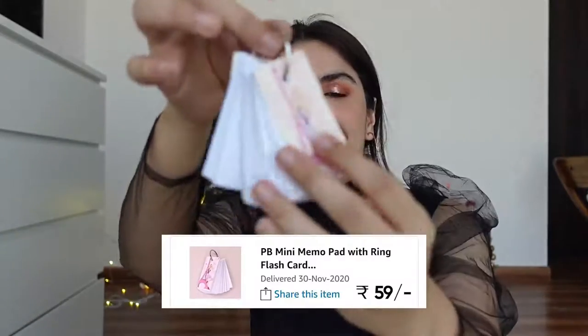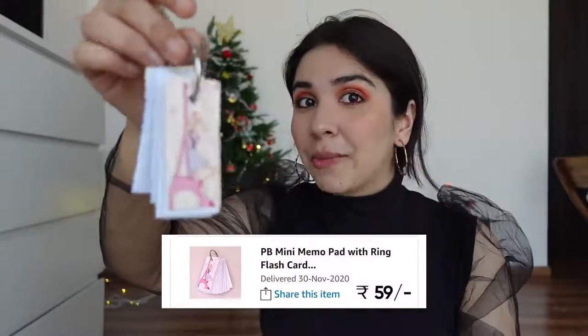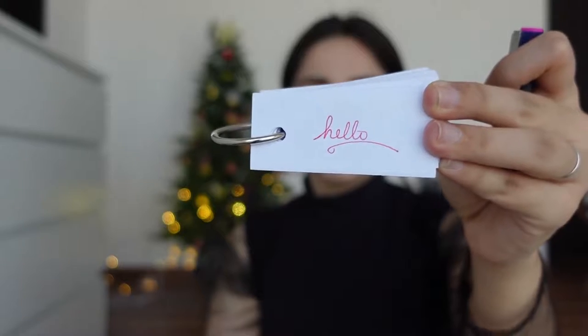Our second product is this keychain notepad, which we saw in a Muji stationery haul. A lot of people told me in the comments that these are Japanese flashcards. I personally would use it as a keychain to-do list so it's always with me and I can keep ticking things off. I'm going to write with the sketch pen to show you — that's why I like these pens a lot, because the pigmentation is through the roof. In the Muji video I told you your pens will look different.